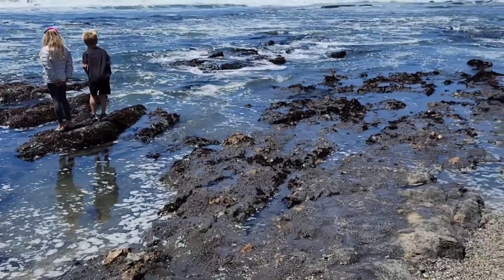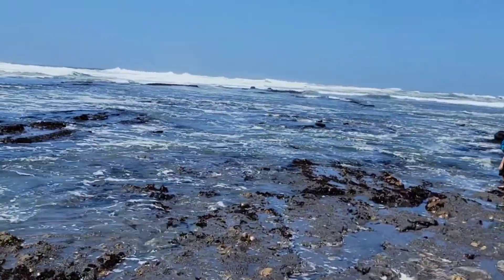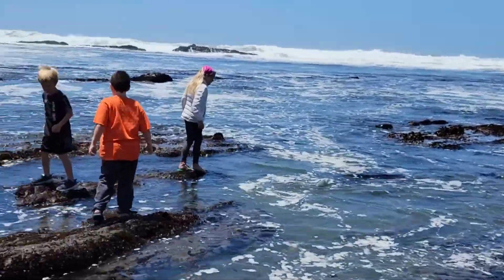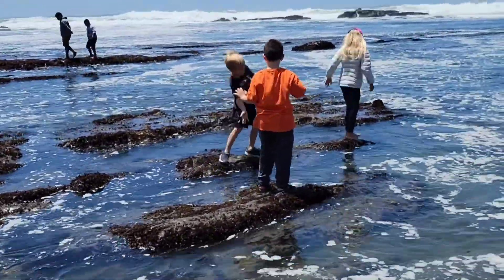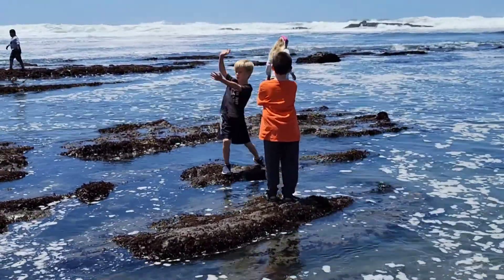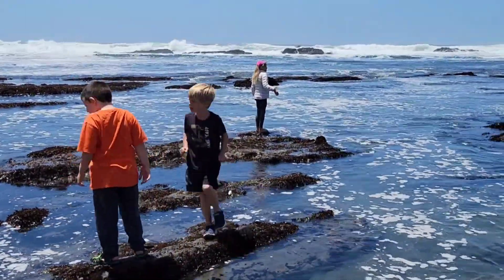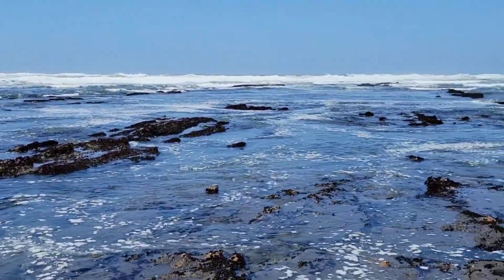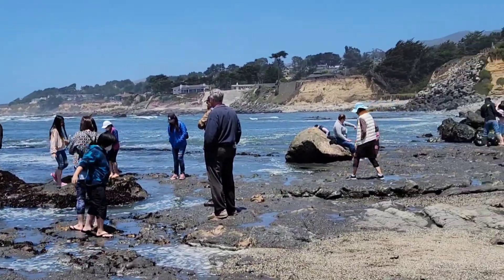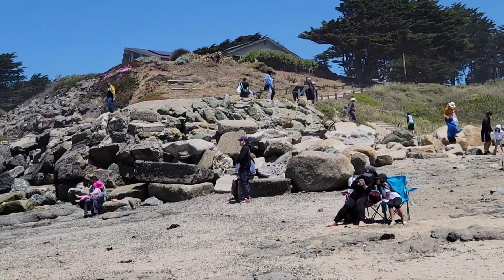If you live in the area nearby and you spend a summer here, they have ranger camps that my kids used to join as a summer program. It's like a week-long or maybe even two week-long ranger program where you drop off the kids in the morning and they just learn all about marine life. It's a really, really awesome outdoor camp. My kids love that — even my now 22-year-old daughter used to do it about 15 years ago.